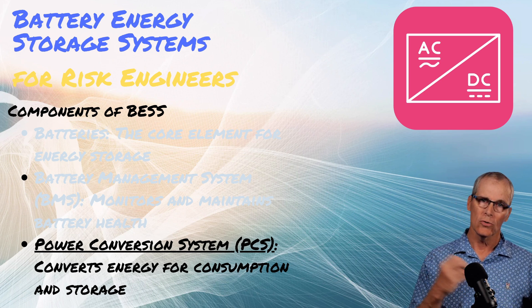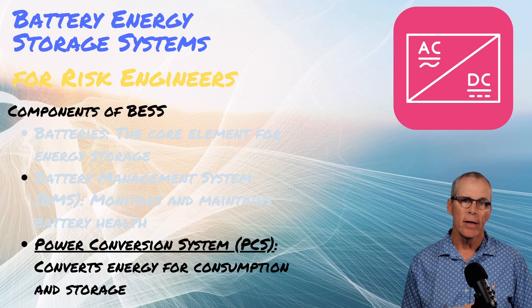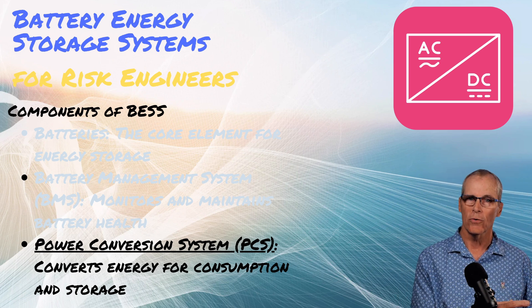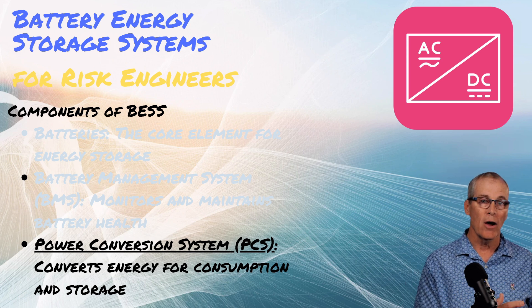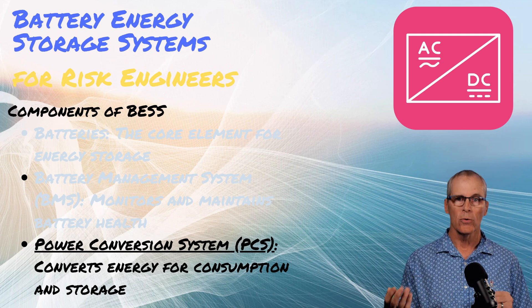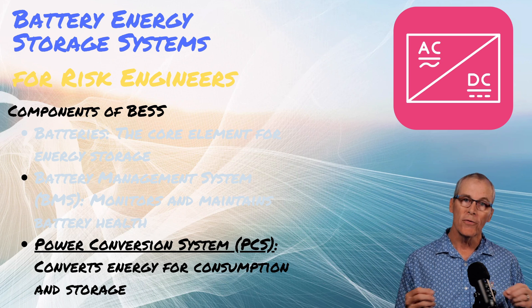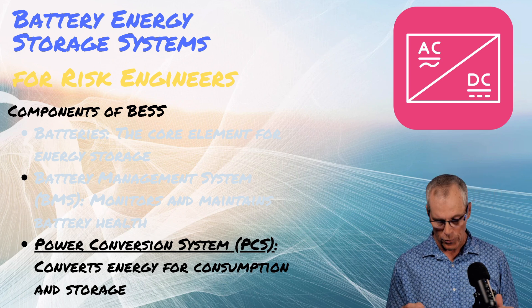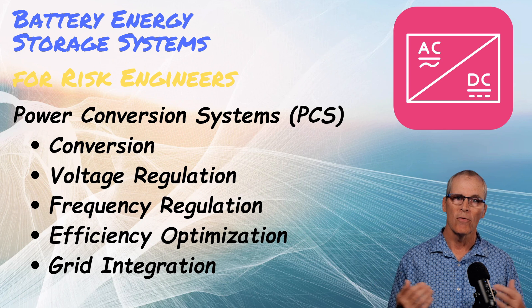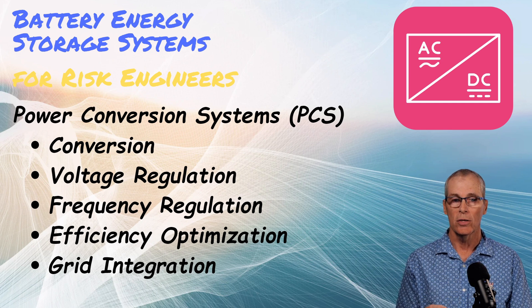Now that we've got energy stored in the battery, what do we do to get it back out? This is where we get into a power conversion system — the PCS. If you've got a boat, you store energy in batteries, charge it through a charger at the dock, then convert the battery power through an inverter to run AC power. In bigger battery energy storage facilities, we invert the power and step it up to be grid-ready — converting DC to AC at the proper voltage and frequency. Then the voltage is elevated through a step-up transformer to get it out into the grid.